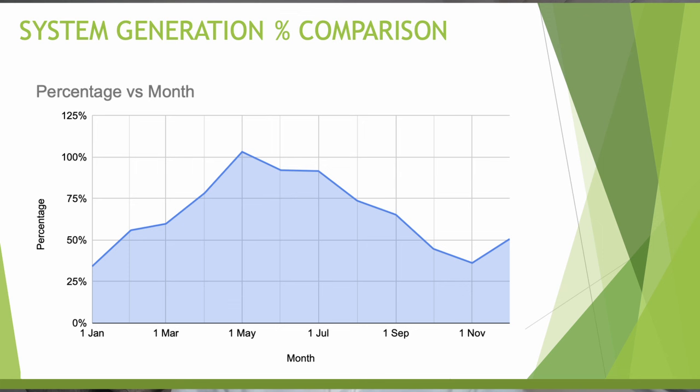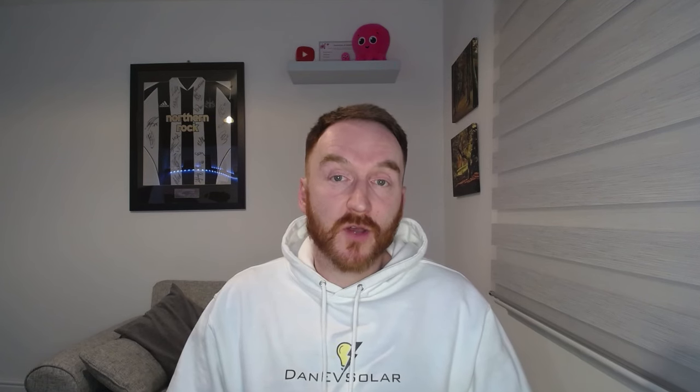There's quite a big gap between the generation in the winter months. But once you get to summer, the east-west array performs almost as well as — and taking into account that I'm further north, potentially even better than — the south facing array during May, June and July. In May, my system actually generated 103% versus Gary's generation. By August that starts to tail off and a bigger gap opens up. Looking at the percentage chart, we get quite a curve: starting around 30% in winter, then quickly scaling up to be on par with or better than a south facing array for May, June and July, then tailing off again towards November.